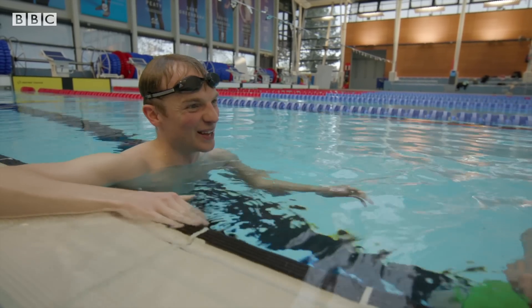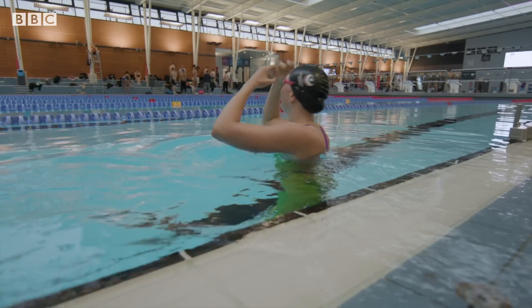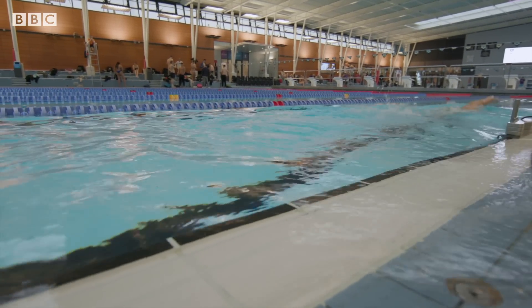Well, good luck in the Olympics, and we should let you keep training. Thank you so much. So which suit will Honey pick in the end? We'll have to wait until race day to find out.